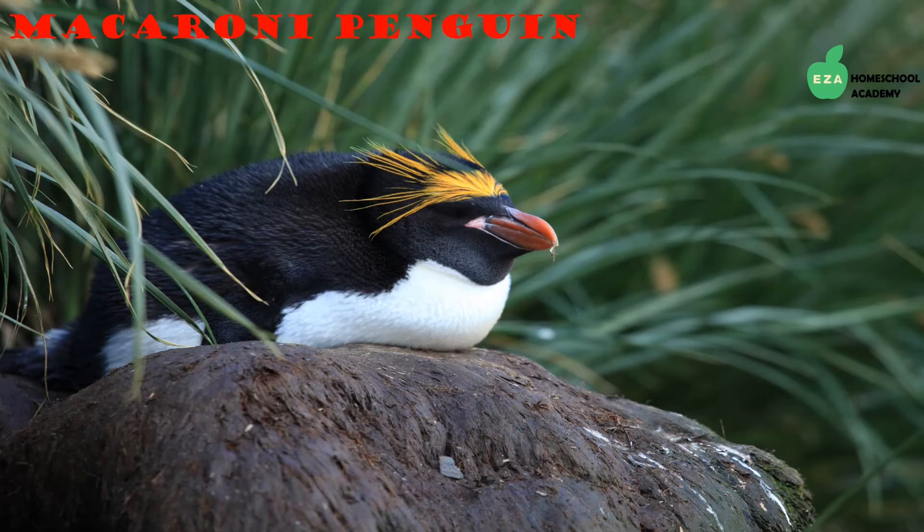Another large penguin species found in Antarctica is the Macaroni penguin. They are identified by orange plume feathers on their heads and are the largest of the crested penguins. Like other penguins, they swallow stones which aids in digestion as the stones grind up the food in their stomachs. They spend a lot of time at sea but, like other penguins, will form large foraging colonies on the shore.